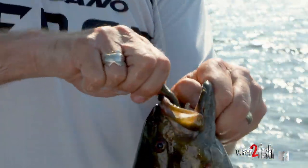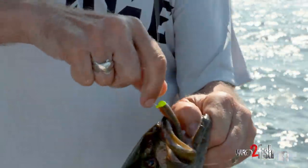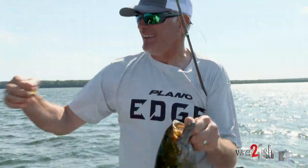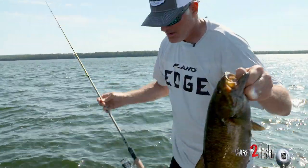Good old Ned head rig right there. An eighth-ounce out here and we've got a pretty good wind right now. You got to work it slow, but it can pay big dividends.